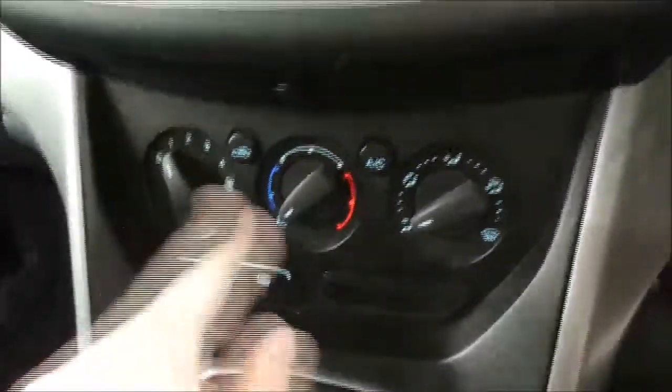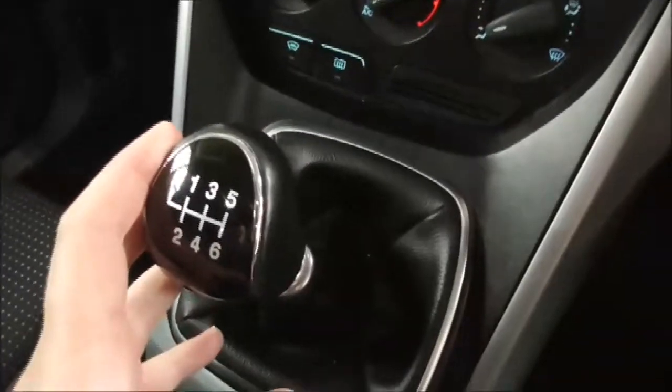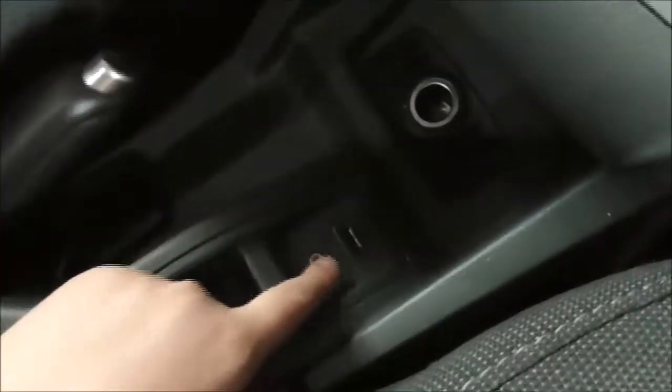Moving on down, you also have your various air climate control options and your six speed manual gearbox. There's an auxiliary and USB input to connect your phone, plus more cup holder and storage space by the handbrake.